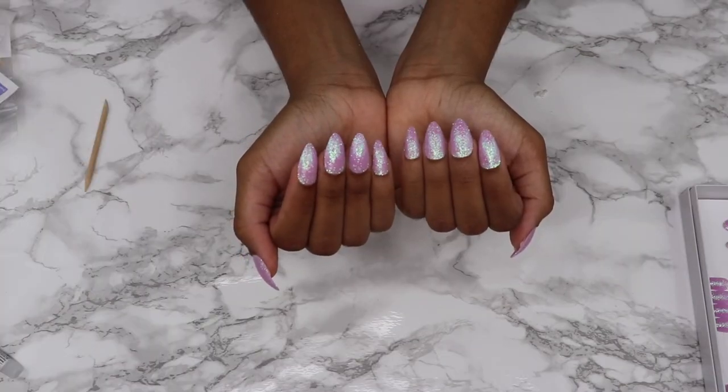And this is what my nails look like when they are complete. I just finished my nails — this is how they came out. I hope you guys liked today's video. I'm going to leave all the products and everything that I used in the description box below. If you like this video, make sure you like, comment, share, and subscribe. See y'all in the next one.